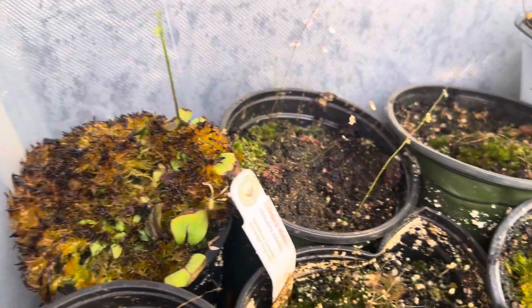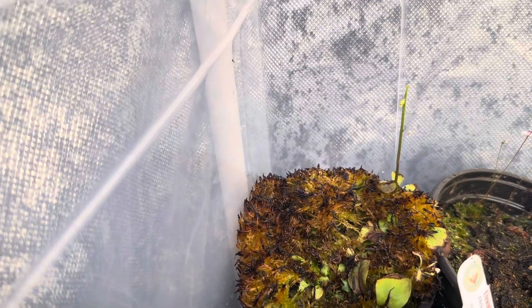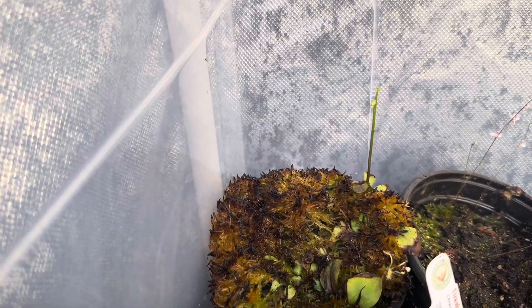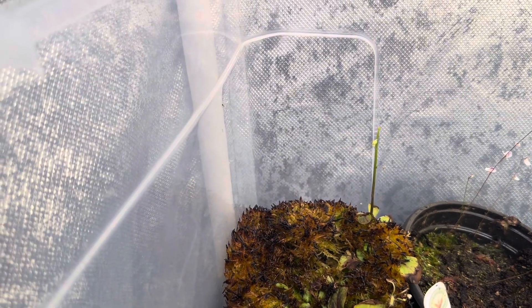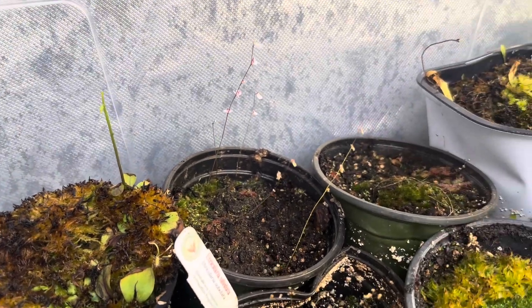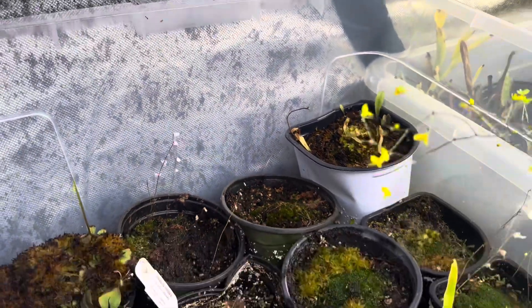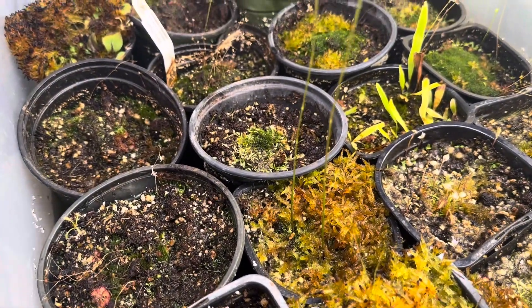Over here we have calcifuga — I might have messed that up — but it's about to flower with a beautiful flower. One thing to note about this one: I don't know if you noticed the little white spots on here. We're going to cover that in just a minute when we talk about growing these and what you have to look out for.